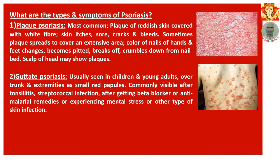What are the types and symptoms of psoriasis? Number 1: Plaque psoriasis — the most common type. It presents as plaques of reddish skin covered with white fibres. The skin itches, is sore, cracks and bleeds. Sometimes the plaque spreads to cover an extensive area. The color of nails of hands and feet changes — they become pitted, break off, and crumble down from the nail bed. The scalp of the head may also show plaques.